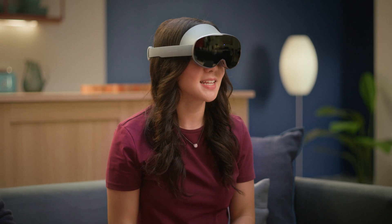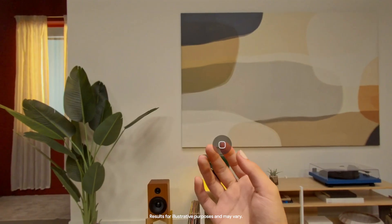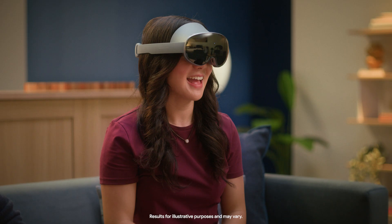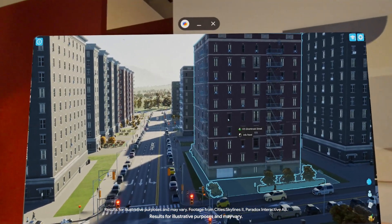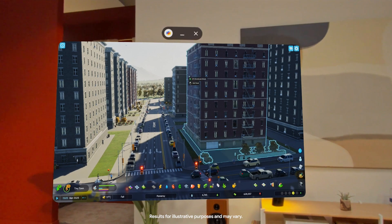Here I'm already playing Cities Skylines 2 on my PC. I just need to open the PC Connect app, select my desktop, and now I'm back to designing my dream city — except this time, I'm on a ginormous screen. Playing in XR, you really get a sense of the bird's eye view.